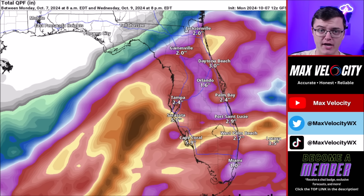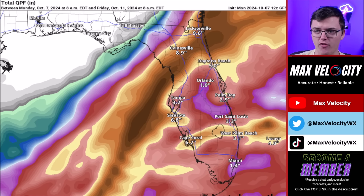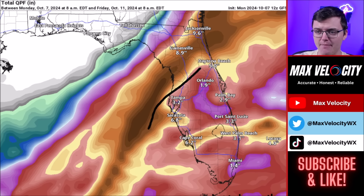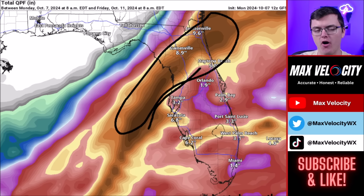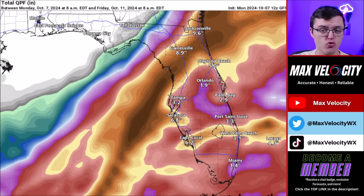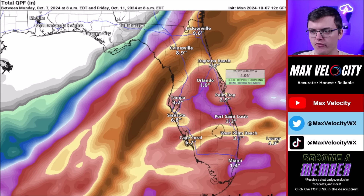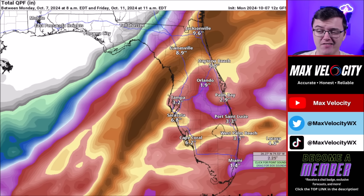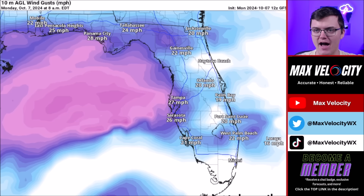In terms of total rainfall accumulation, this is going to be a substantial hurricane, with significant potential for flooding rainfall. The GFS model has a sliver of 10 to 15 inches of rain just south of Jacksonville near Gainesville, Florida, contingent on the eye making landfall around Tampa Bay. The worst of the rainfall will fall on the northern side of the hurricane. Further south in Florida, just south of I-4, rainfall totals won't be as significant, but we could still see some isolated to scattered flooding south of I-4.